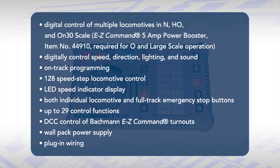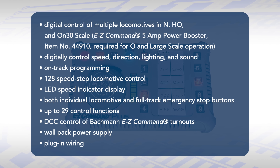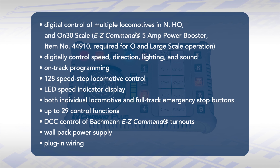And finally, this year we're introducing a major update to our Easy Command Digital Command Control System with Easy Command Plus. Notable upgrades include the ability to control up to 29 decoder functions per locomotive, 128 speed steps for smooth operation, single locomotive emergency stop, an LED lighted speed indicator, and new LED push-button controls. For more information on Easy Command Plus, please visit our website and look out for a future video where we'll go into more detail about the system.